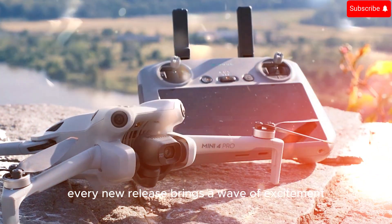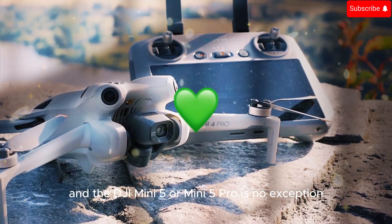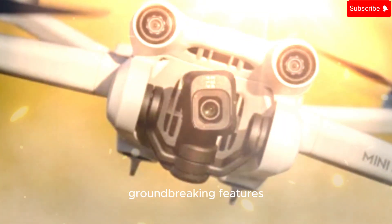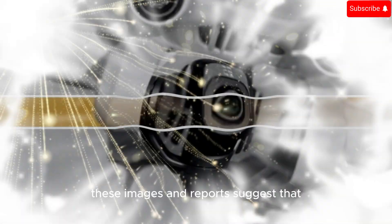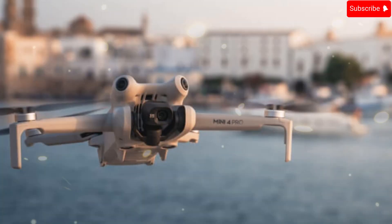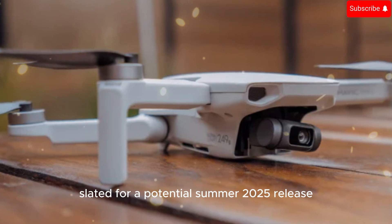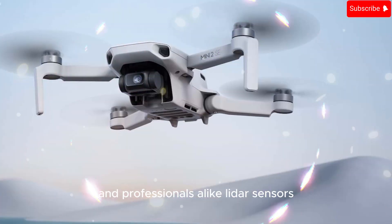In the world of drones, every new release brings a wave of excitement and speculation, and the DJI Mini 5 or Mini 5 Pro is no exception. Recent leaks have unveiled groundbreaking features that could redefine compact drone technology. These images and reports suggest that DJI's latest innovation includes cutting-edge LiDAR sensors, advanced motor technology, and a remarkably lightweight design that ensures portability without compromising performance. Slated for a potential summer 2025 release, this drone is generating buzz among hobbyists and professionals alike.